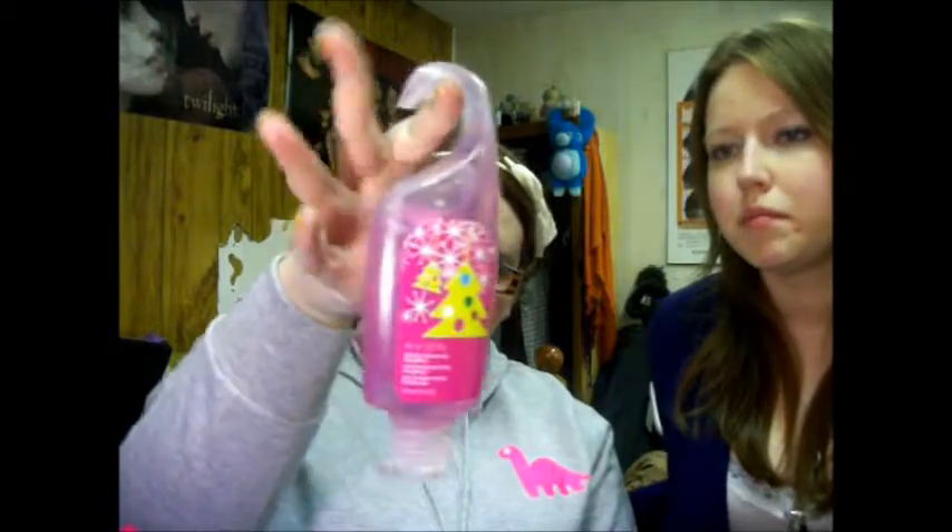Candy out my butt this year. In my stocking there's Swedish berries, freaking chocolate bars, M&Ms and stuff. I also got a little Avon shower gel that hangs on your shower.